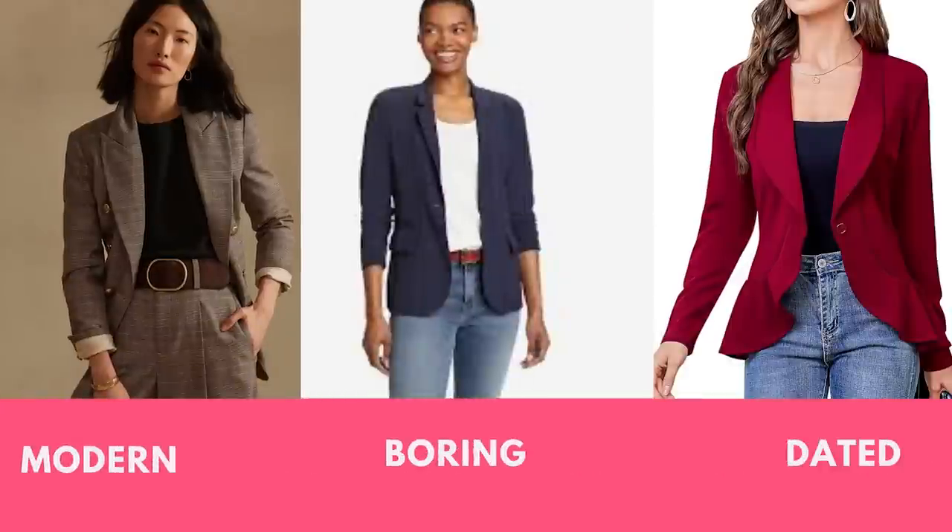I'm going to share three categories and break down how they've evolved and what looks modern now. Then we're going to break down the difference between boring pieces and classic pieces, because boring pieces are what take classic pieces and make them frumpy, matronly, or dated. So there's a spectrum from a modern classic to a dated classic to a boring classic in the middle. We're trying to avoid the dated and the boring and stick to the modern classics — pieces you can wear for years that don't look like you bought them in 2023 or 1983.